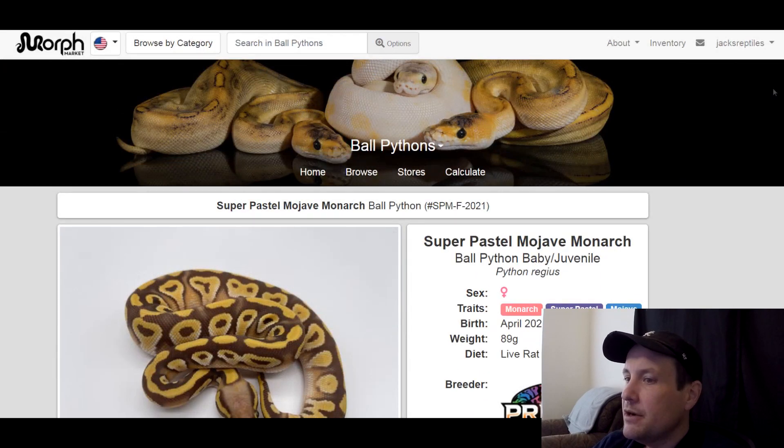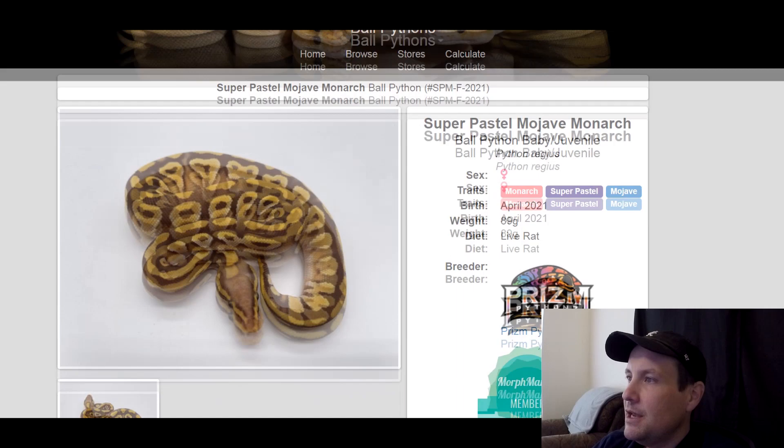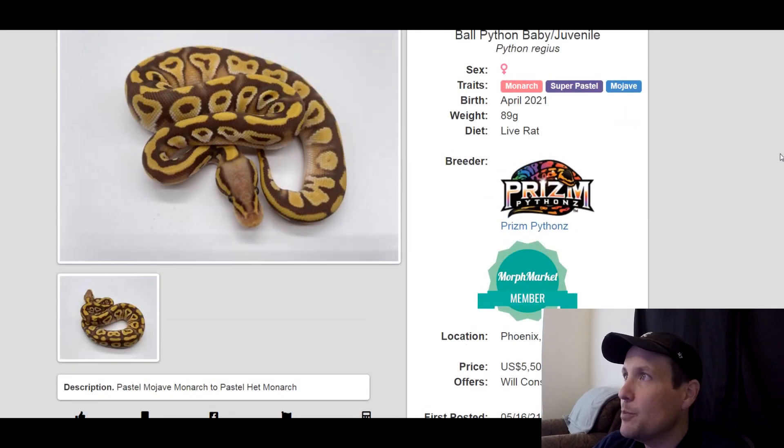I've got another Monarch. This one's a super pastel Monarch with Mojave in it. It's a lot crisper — part of the reason is because it's a baby. I think it looks a lot better than the last one. This is a female, produced this year, only 89 grams — so it's got a long ways to go. $5,500.